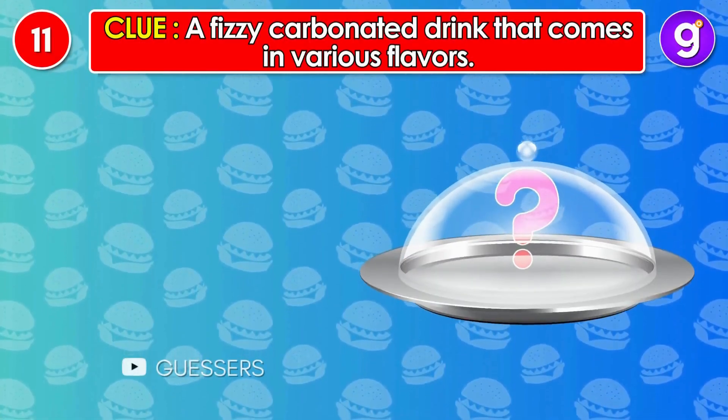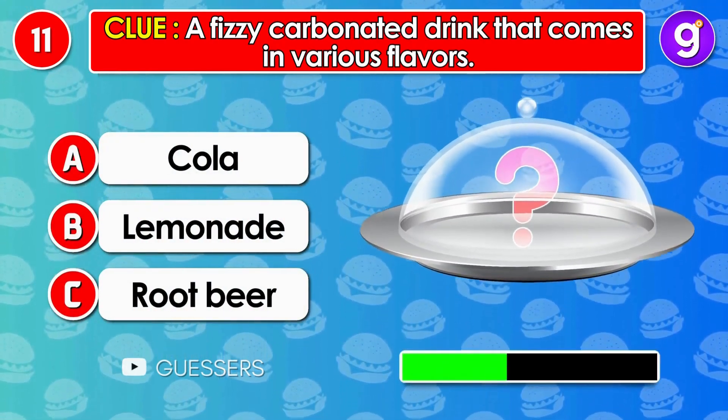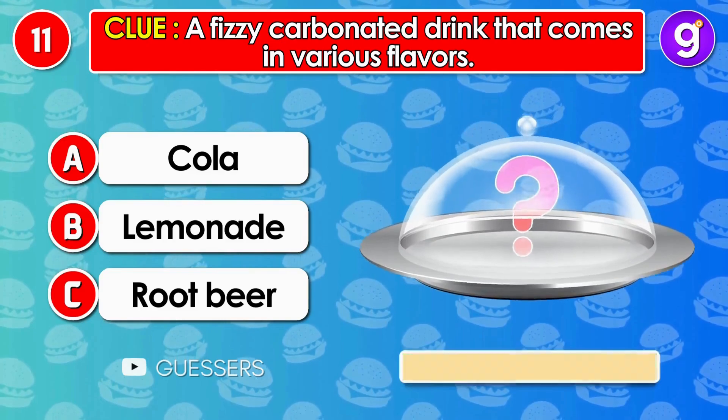Number 11. A fizzy carbonated drink that comes in various flavors. It's cola.